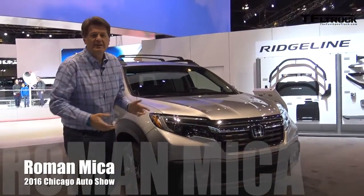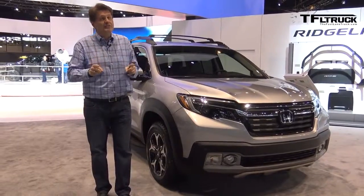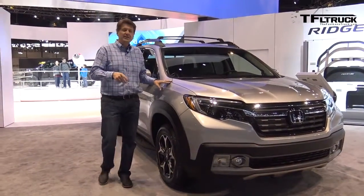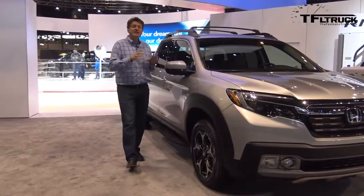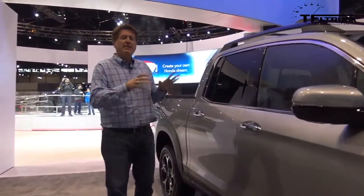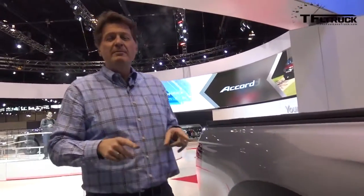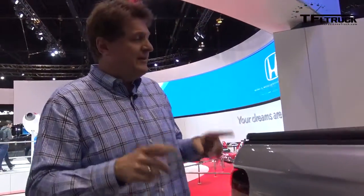This is the 2017 Honda Ridgeline. We were in Detroit when Honda unveiled this, but they were very short on specifics. They did tell us that this truck has a 1,600 pound payload, but as you know, it's built on the Pilot chassis. What they did not tell us was what the towing capacity is or what the tongue weight is.